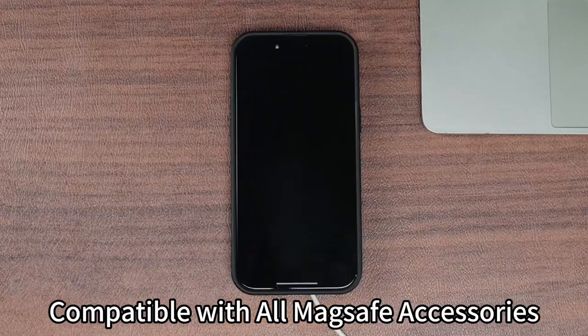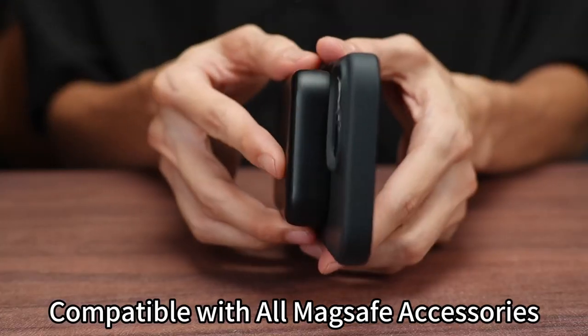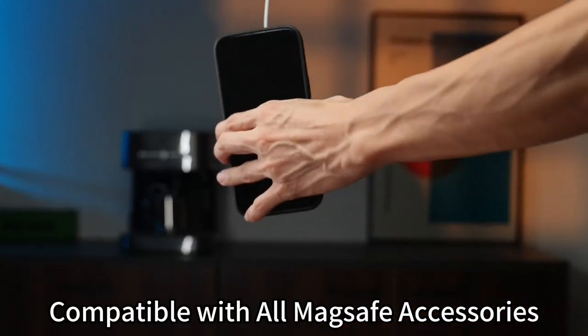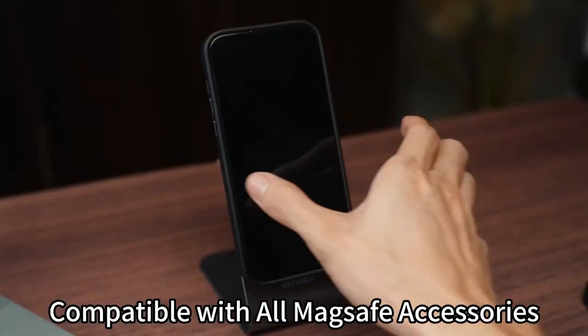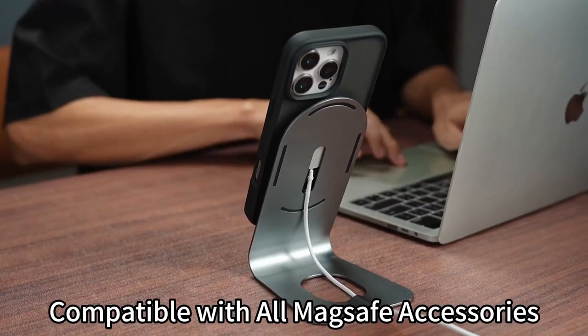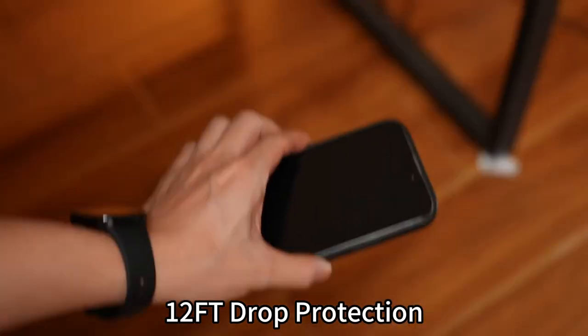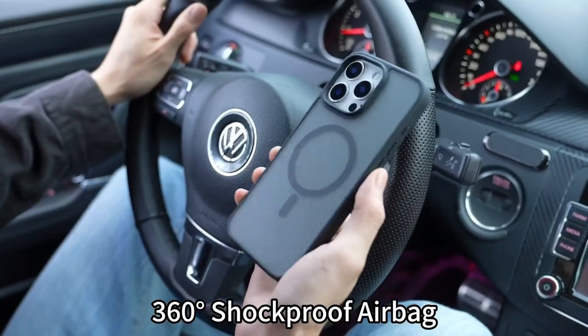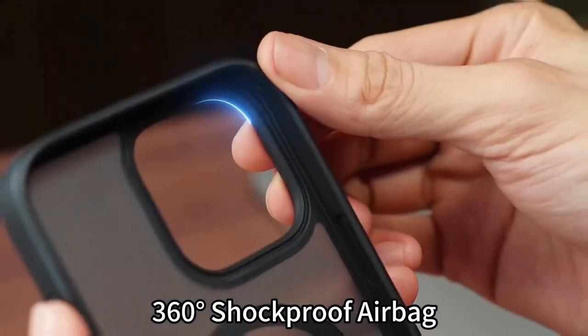And for peace of mind, there's a lifetime replacement warranty — you're covered if anything goes wrong. So if you're looking for top-notch protection without the bulk, Aulofe has got your iPhone 16 Pro Max covered. That was the video about the best iPhone 16 Pro Max cases for girls. All the links are given in the description — do check them out. Thank you.